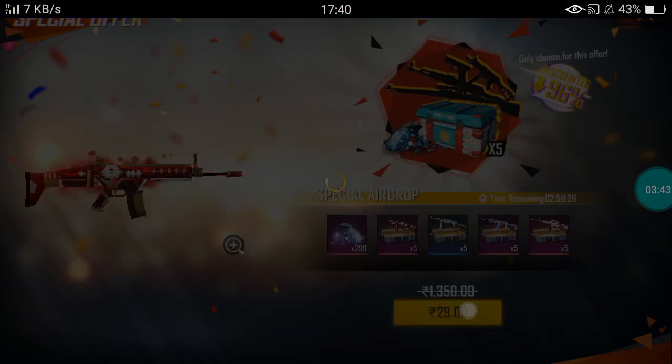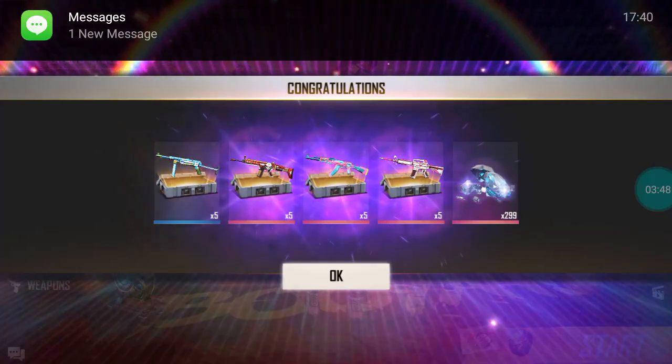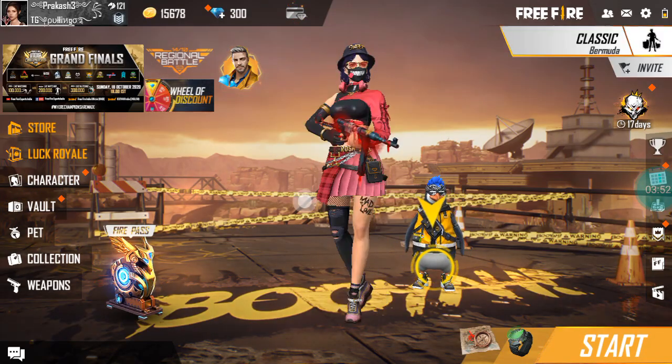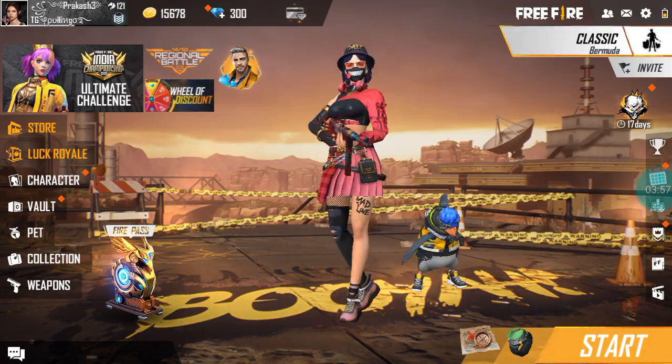If you get the main balance, you'll get the payment success. If you get the message, wait for the message. Now we're going to tap 3 times. Now we're going to get the money. We're going to spin the wheel.